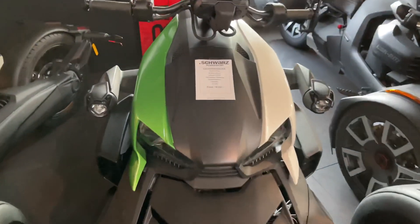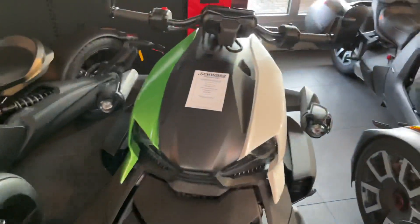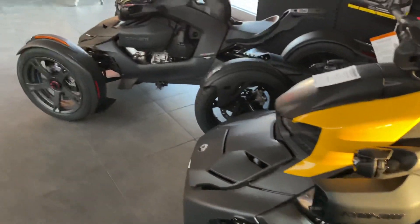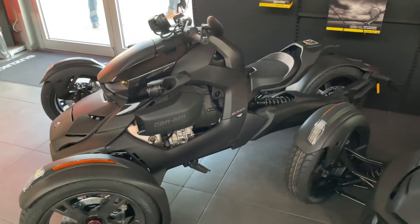Available now at Schwarz Powersport in Nienburg-Drakenburg in various colors — as mentioned, you can choose and configure them. The Riker 2022. We are looking forward to the Rally.